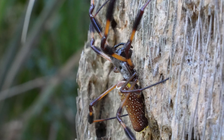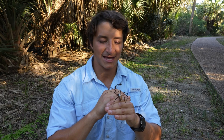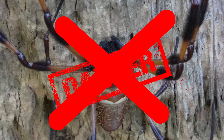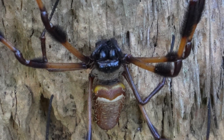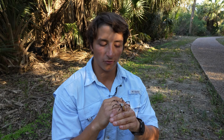I remember being told as a kid that banana spiders were the most venomous spiders in the world — and that is simply not true. Their venom is actually relatively impotent to humans; it's specifically designed to paralyze insect prey.